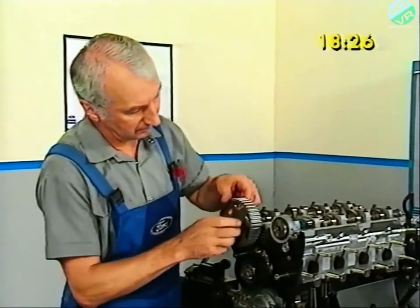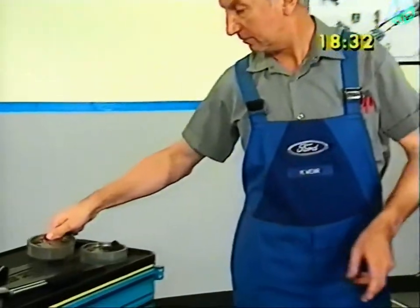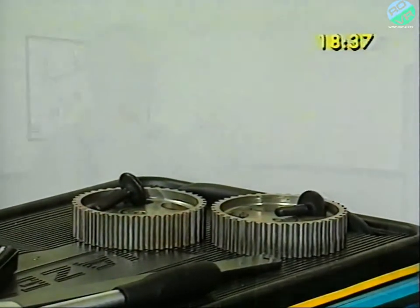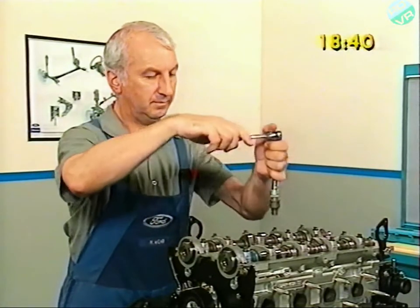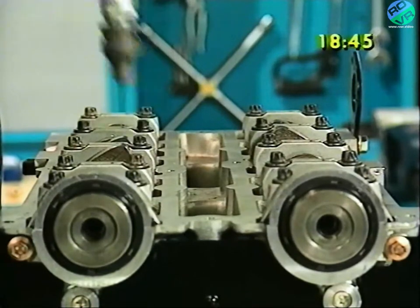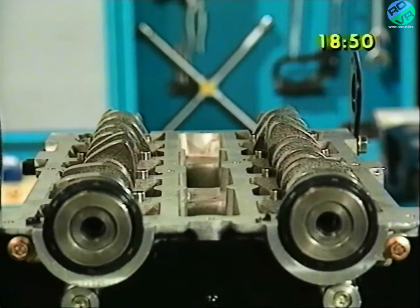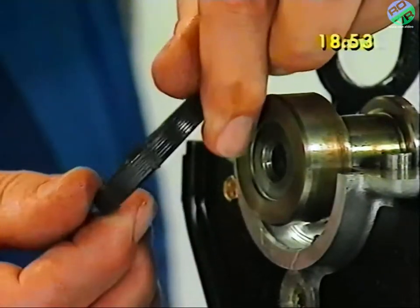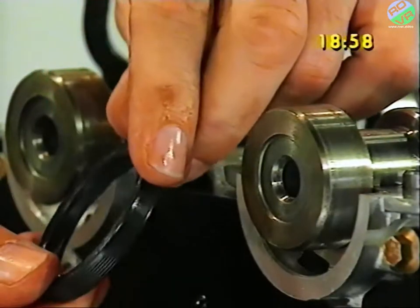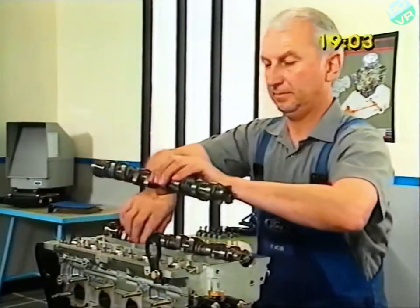Furthermore, both sprockets are identical, so can be replaced on either cam. The camshaft bearing caps are untightened in small steps in a prescribed order, which must be followed to avoid damage to the camshafts. Once the front bearing caps are off, the camshaft oil seals can be pulled out. You don't need to remove them with a special tool at an earlier stage. After which, the camshafts themselves can simply be lifted off the engine.